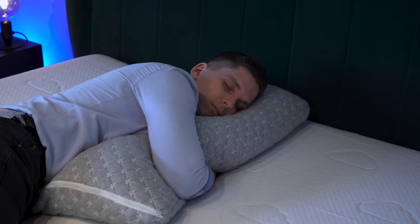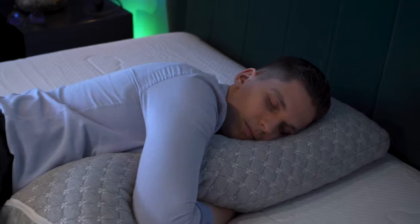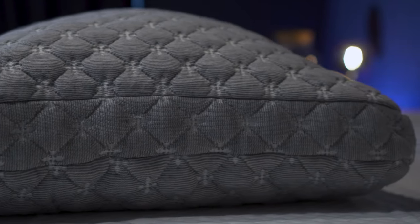Back sleepers should find this pillow comfortable enough as the memory foam tends to contour around your head. Stomach sleepers might want to remove some fill to have a slightly flatter surface. The question of who this pillow is best for really depends on what you prefer — what type of sleeper you are, whether you're a stomach sleeper, back sleeper, or a hot sleeper. From my insights, I can see it's going to be an excellent option for most.